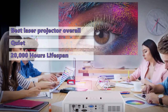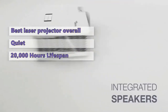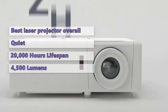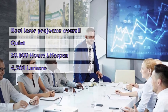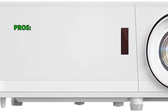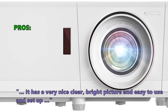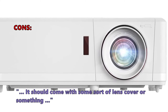Optoma claims the lamp has a lifespan of 20,000 hours, far exceeding the average lamp life of traditional projectors. While it may not match the brightness of a traditional lamp, it boasts superior color accuracy. At 4,500 lumens it is bright enough to compete with ambient light in any room. It also features an audio output for adding external speakers, something very few projectors have. Customers love using it for outdoor movies from long distances, with crisp lines and better color than comparable DLP projectors. One complaint: it should come with a lens cover.